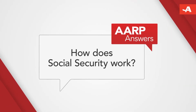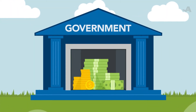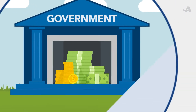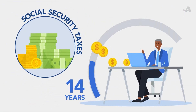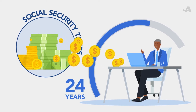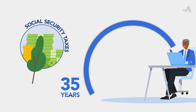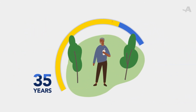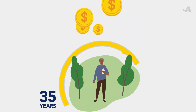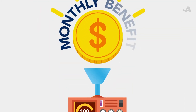How does Social Security work? The government wants to make sure that you have at least some income after you retire. So if you've worked for 10 years or more and paid your Social Security taxes, which typically come out of your paycheck, you'll get Social Security retirement benefits. When you're ready to retire, the Social Security Administration takes your 35 highest paid years and plugs them into a formula that determines your monthly benefit.